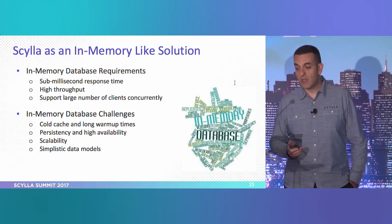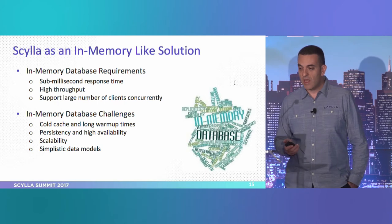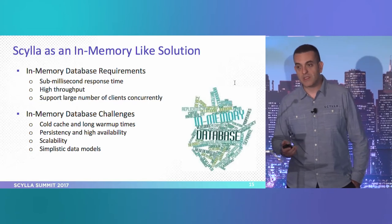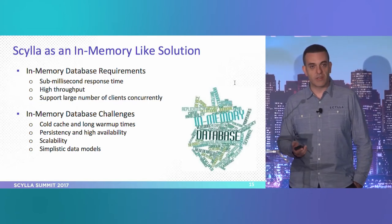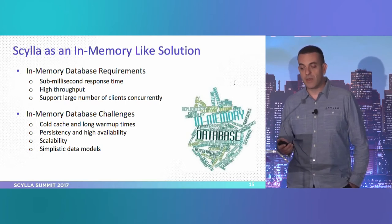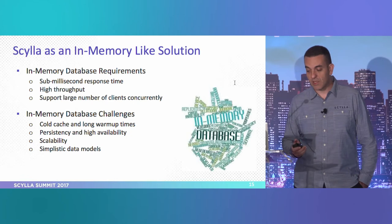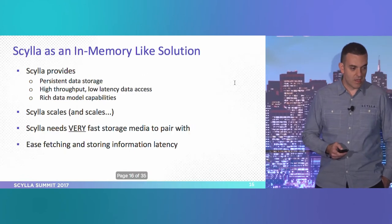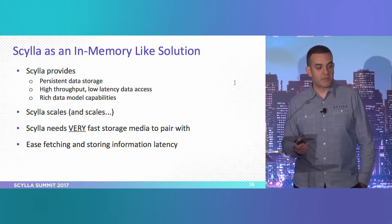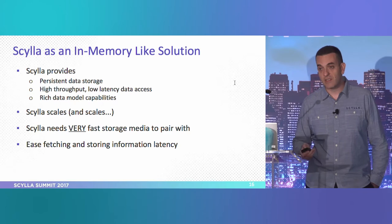For scalability, the amount of data you can keep is the size of the RAM, which is typically much smaller than your data set. And in-memory databases typically use a simple key-value data model and are not intended for complex ones. Scylla basically provides a solution for all these challenges — persistent data storage, high throughput, rich data model capabilities. And Scylla scales and scales and scales.